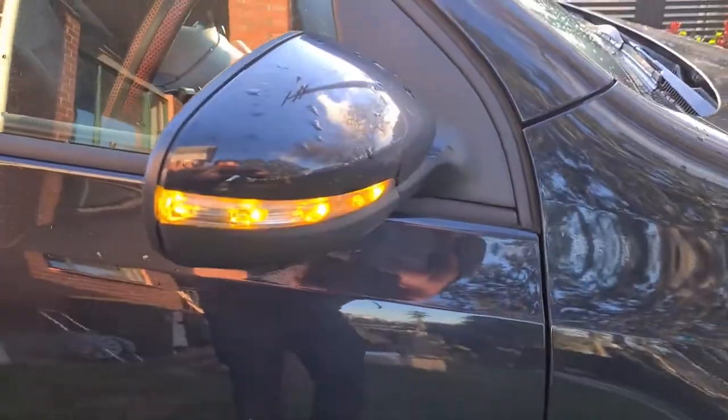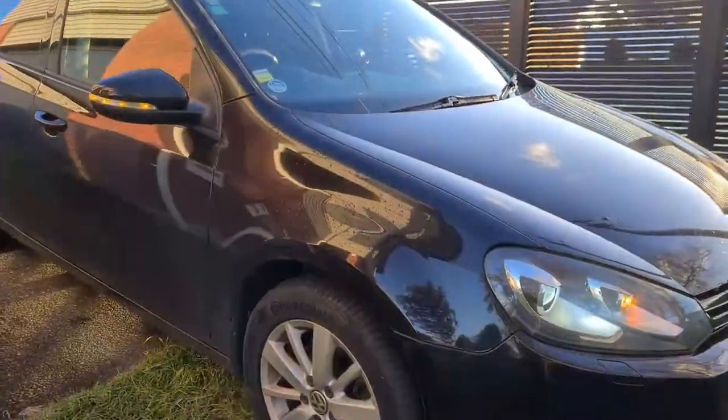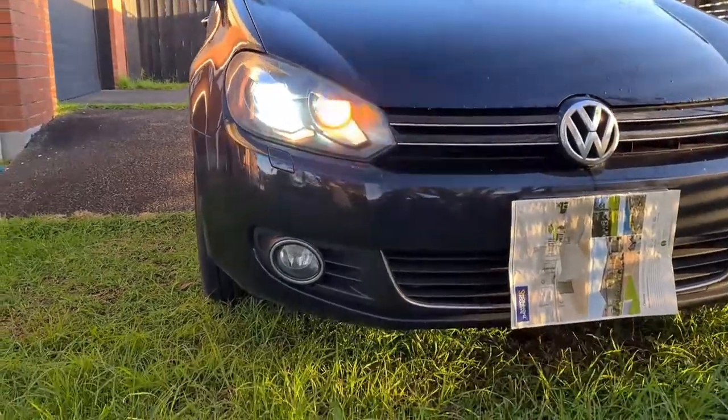You've got indicators here on the wing mirror. There's your light and your fog light is just hiding there.